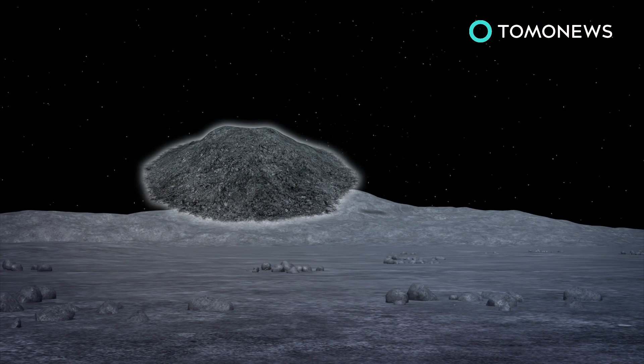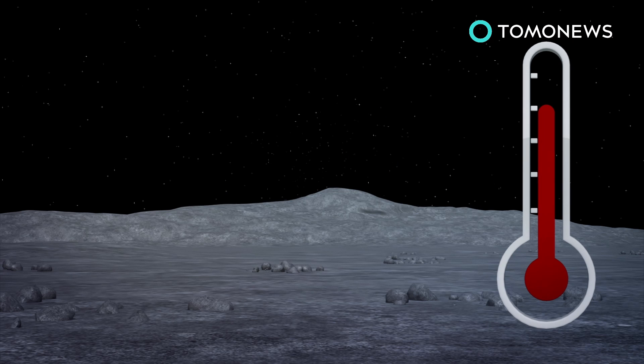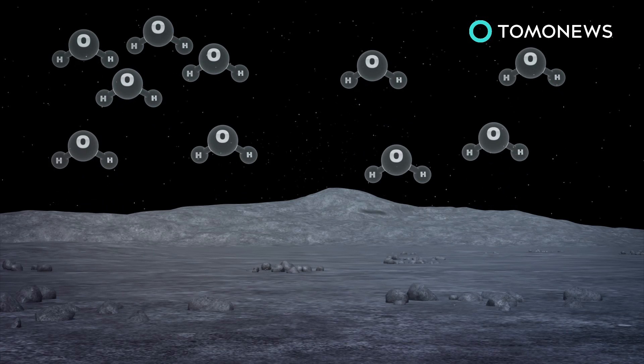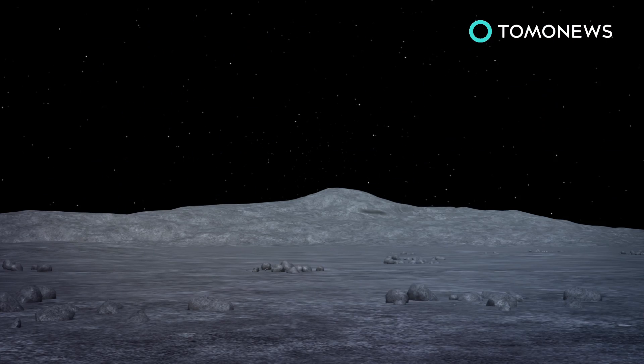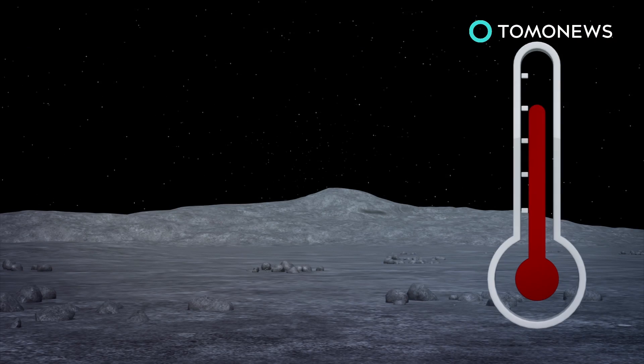Water molecules remain bound to the regolith until surface temperatures peak during lunar noon. They then thermally desorb, and either bounce to a nearby location that is cold enough, or stick to the Moon's weak atmosphere until temperatures drop and they can return to the surface.